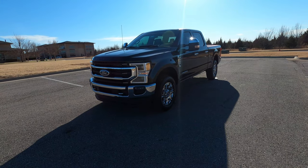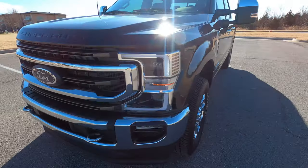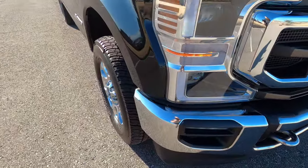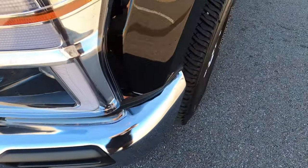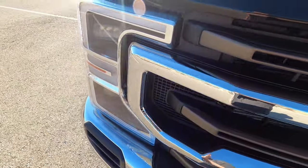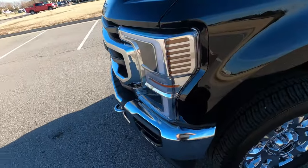Hello everyone, I'm Seth with Exotic Motorsports and this is our 2022 Ford F-250 Super Duty King Ranch with 8,960 miles. The front end looks fantastic — no rock chips, no blemishes, nothing like that. Everything on the front end looks great. This truck is completely factory with absolutely zero modifications; however, it is optioned very well. We will get into that when we get to the interior, but first I will show you the exterior condition.